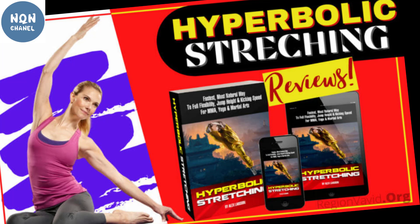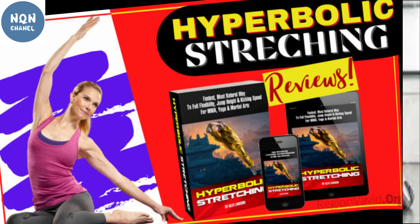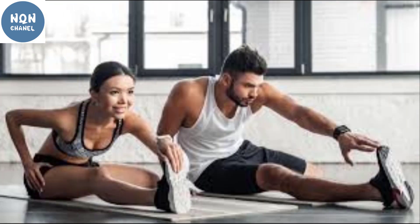The Hyperbolic Stretching program offers numerous benefits to users. It is an effective solution to achieve ultimate flexibility and muscle strength. The stretching exercises focus on the achievement of full body elasticity and muscle strength. If you follow the stretching program effectively, you achieve full elasticity.